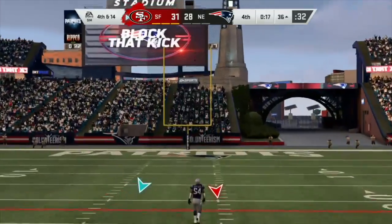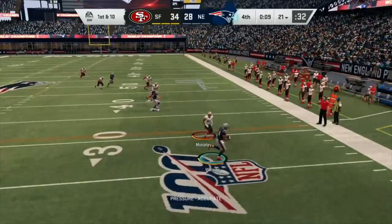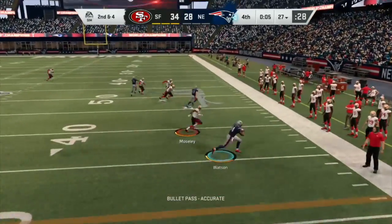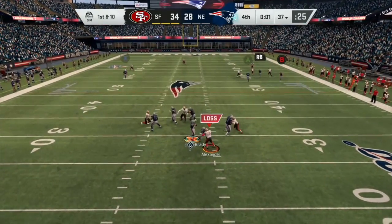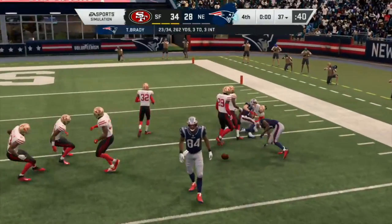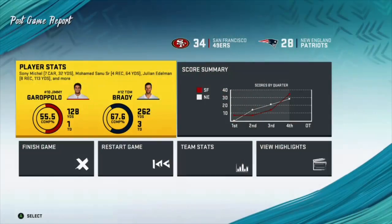Score will now be 34-28 with 16 seconds left. Brady has done it before — can he do it again with this Hail Mary? He's looking, he's got a man, breaks the tackle, just gets out of bounds and stops the clock. Another Hail Mary, the 49ers are playing deep. He looks, he's got another man — 4 seconds, this is the last chance for the Patriots — and it is incomplete. Final score 34-28, 49ers have beaten the Patriots. Thank you guys for watching this video and I'll see you next time.